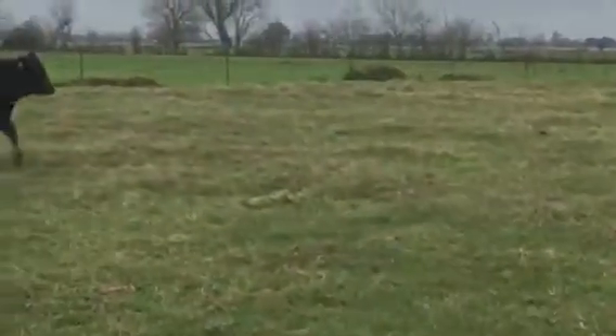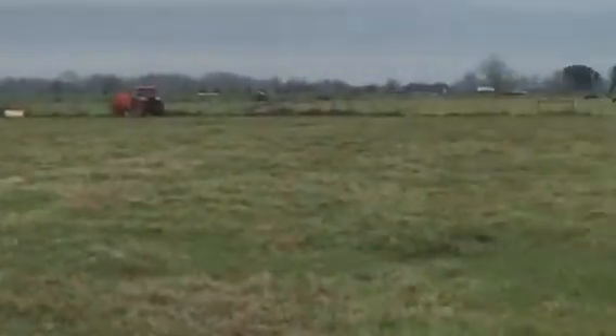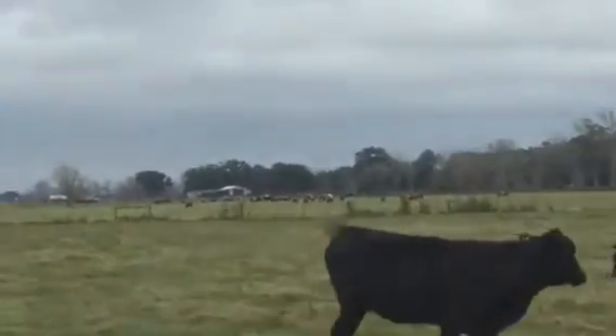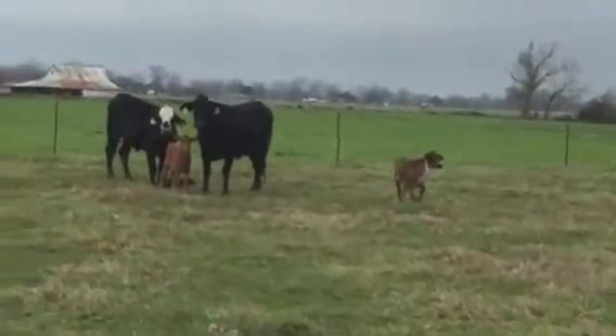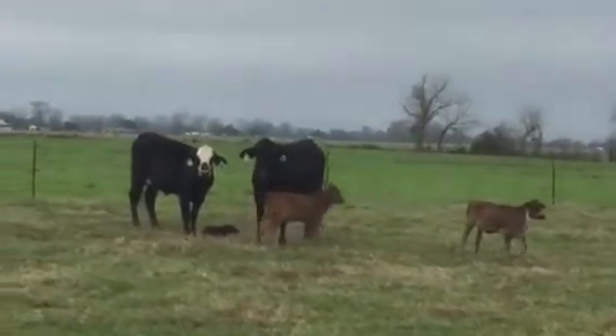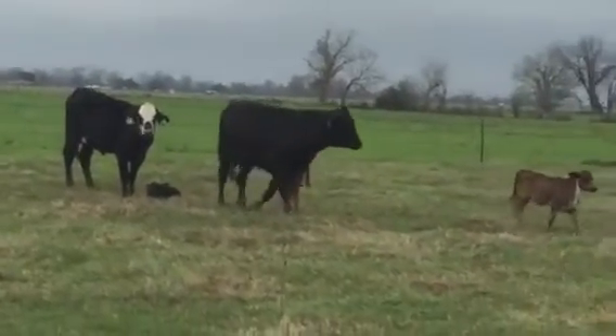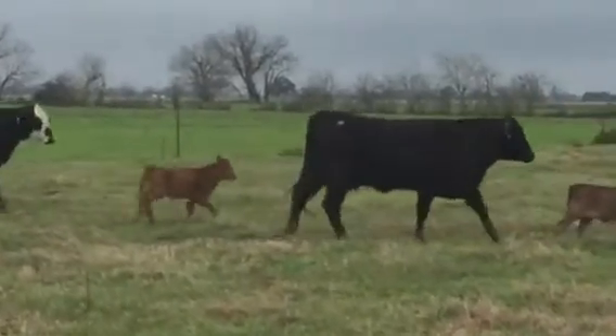These young cows — again, it's overcast and these iPhones, although they're handy, are not the best when it's overcast. That cow has a calf. I haven't been to this property since Friday or Thursday, and last time I was here the red calf wasn't born yet. I love a success story — there's the red dude, a new calf.